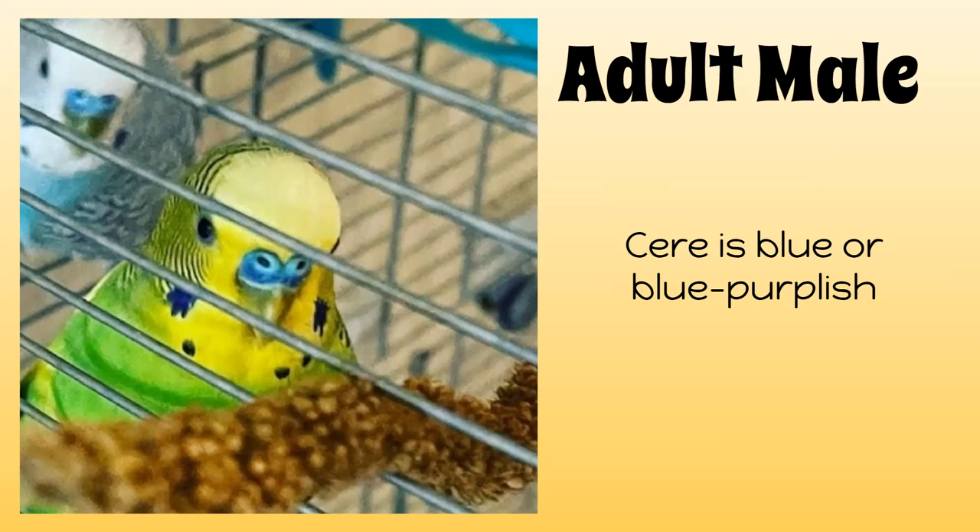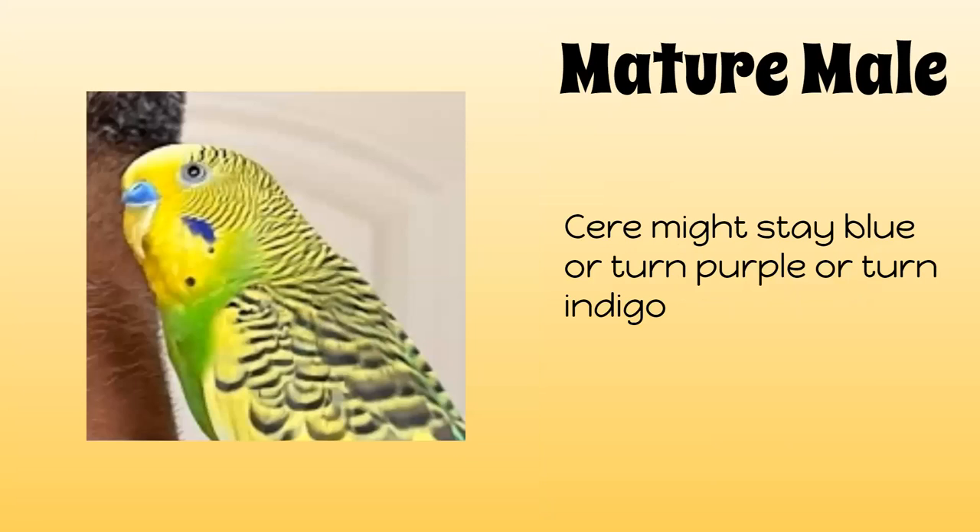If you've rescued an adult budgie, you can get them tested for their age at an avian veterinarian office. Adult male ceres are blue or bluish purple. For both of my adult male budgies, Silverback and Emerald, they are currently blue. For mature males — males that have been adults for a long time, like Silverback and Emerald who have been adults for one year — the cere might stay blue or turn purple or indigo.